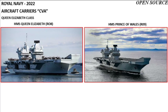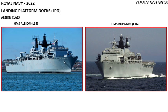The flagship units of the Royal Navy are two aircraft carriers of the Queen Elizabeth class: HMS Queen Elizabeth and HMS Prince of Wales. The main amphibious striking force consists of two Albion class LPDs, or landing platform docks: HMS Albion and HMS Bulwark.